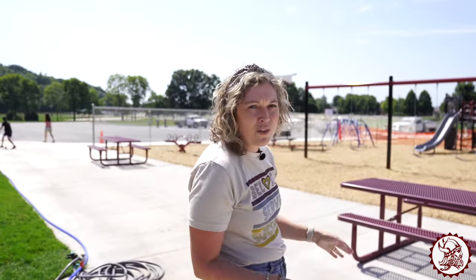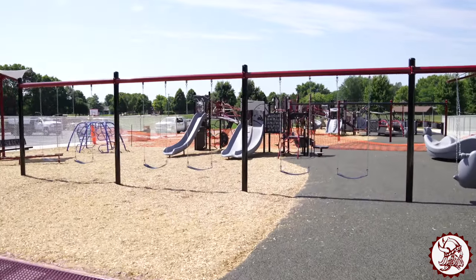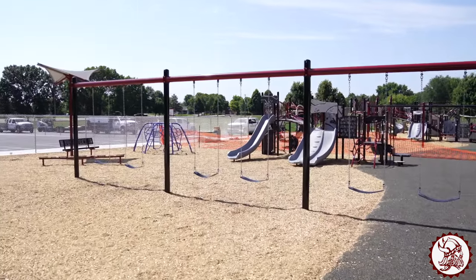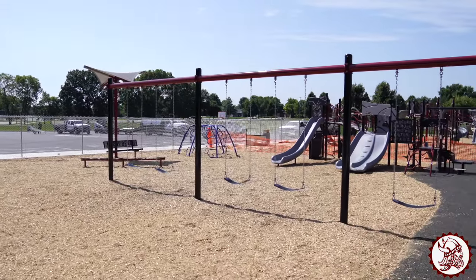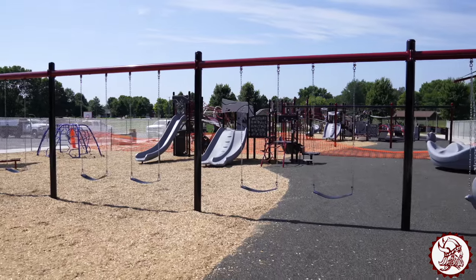Let's take a look over here at our brand new playground. Next week you're going to learn all the new safety tips on how to be safe and have fun out here. You can kind of think about what your favorite thing is going to be to play on when you come to school on Monday.